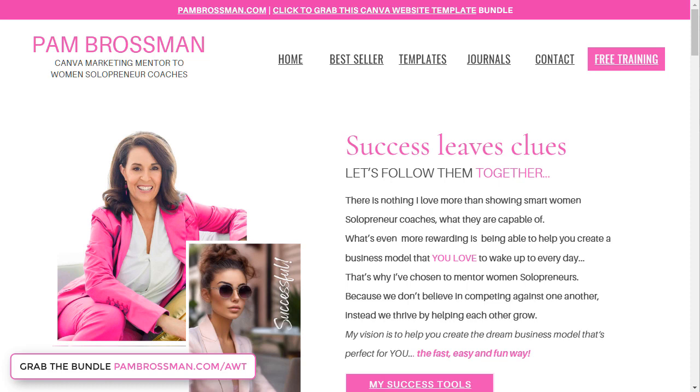If you want to go and grab the bundle — most people think that Canva websites are just for Canva, or people say 'I've already got my own website.' Well, I've got my own pambrosman.com website too, but I use Canva one-page websites for marketing, for selling, for promotions, for sharing presentations, and for my video replays on YouTube, because I don't want to send them directly to YouTube. I use it as a marketing tool.